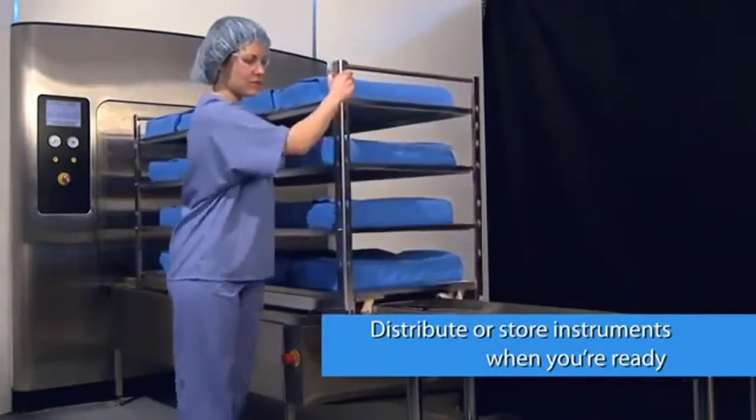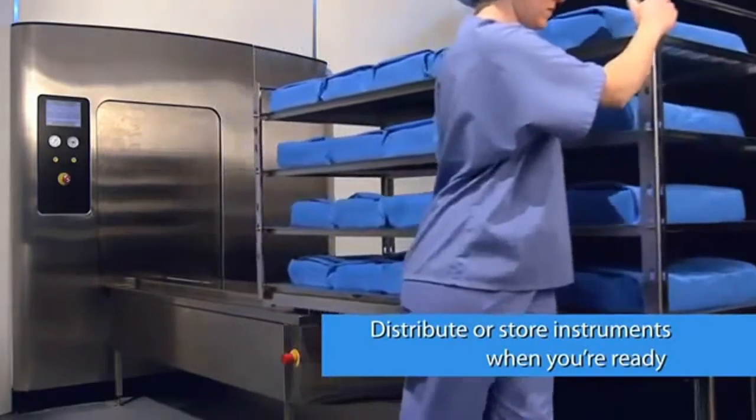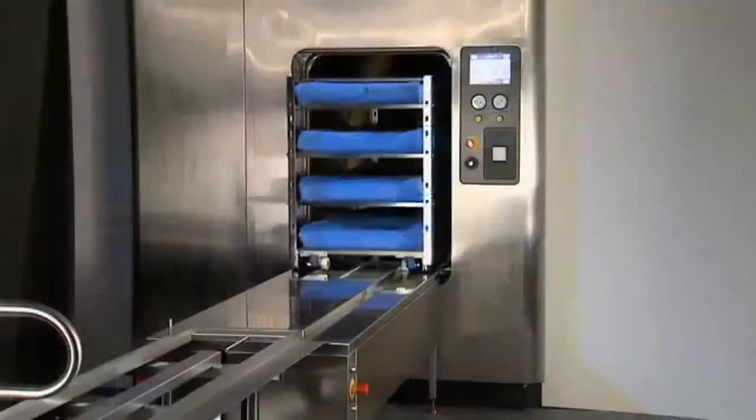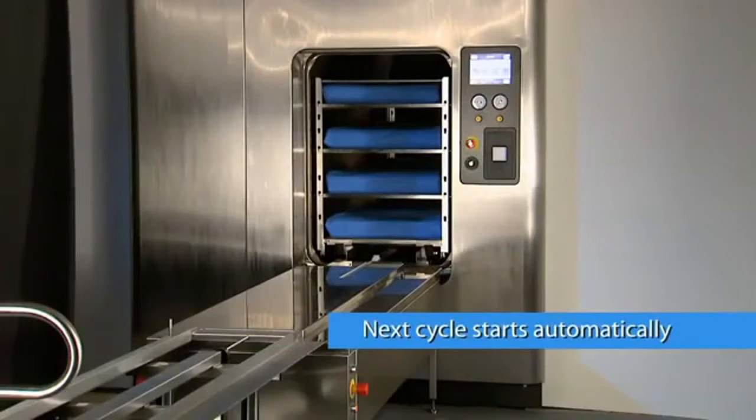This gives you more flexibility in prioritizing staff activities to keep pace with increasing sterile processing demands. The system automatically inserts the next load into the sterilizer and begins the appropriate cycle.